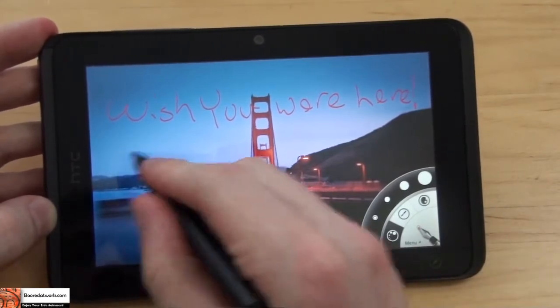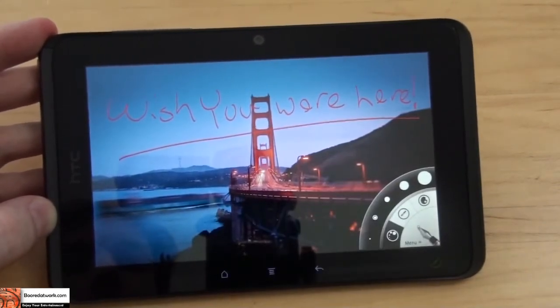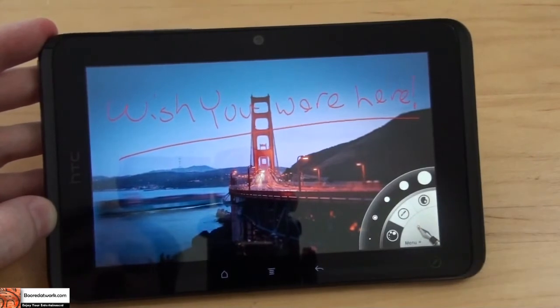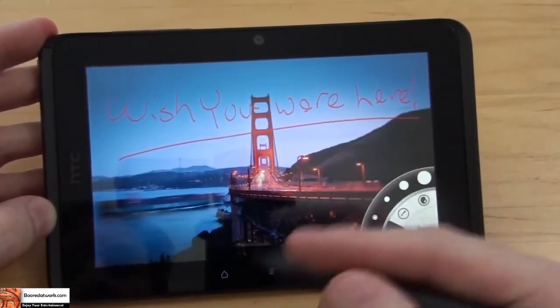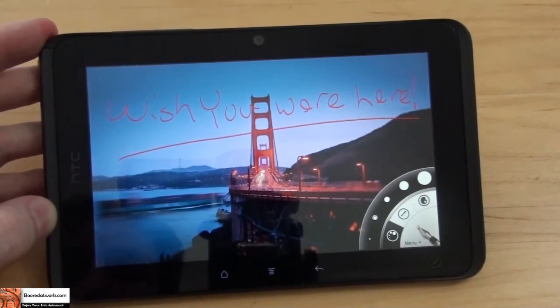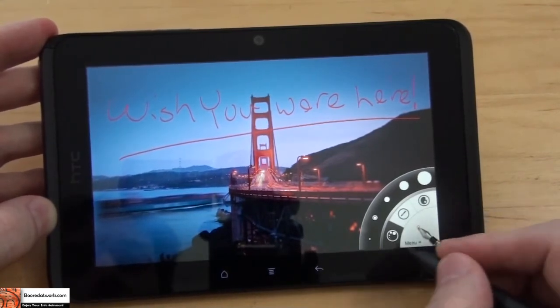One of the drawbacks with the Scribe is it does not allow you to write a note in an email and send it — it doesn't transcribe your handwriting into the email, which is a drawback. The notepad does allow you to take and save notes, but it doesn't allow you to print them or send them to anyone. It just keeps them stored on the device.